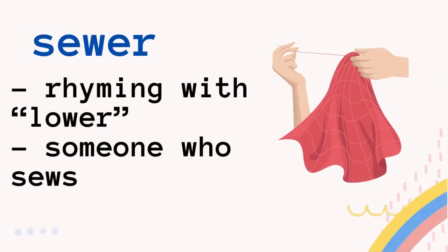What about the second way to pronounce it? We say sewer, rhyming with lower. Sewer — someone who sews. That word refers to someone that sews. So if someone is sewing something, she or he will be called a sewer.